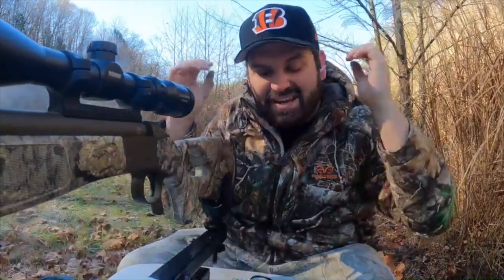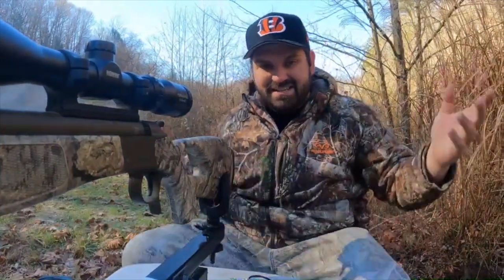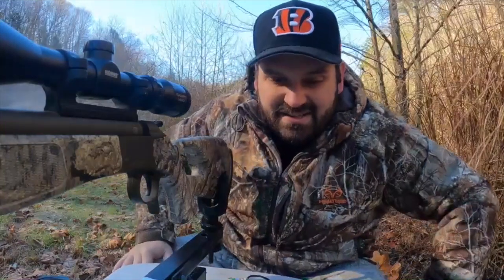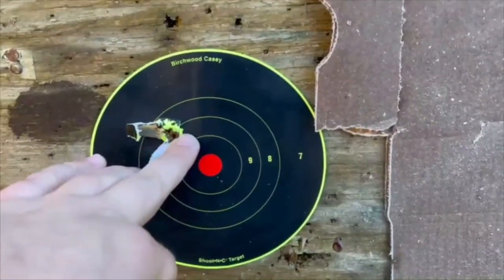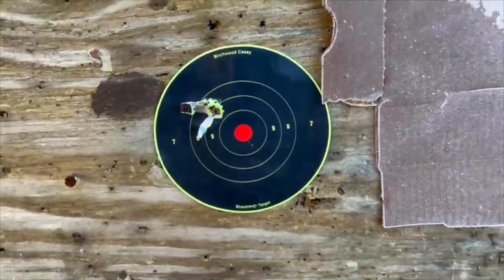Oh no, the target fell down. I won't know where I hit. I guess that means I hit the target though. I gotta walk up here and see. It looks like we hit about an inch to the left and about an inch high, so I'm going to adjust the scope and we're going to shoot again.